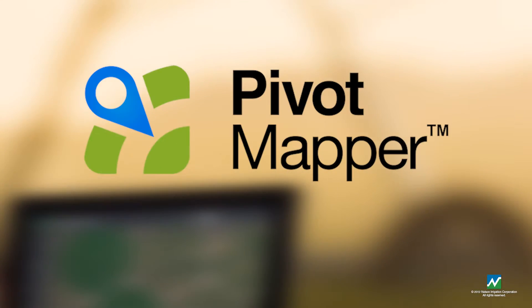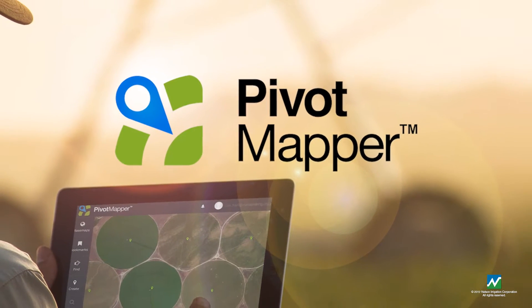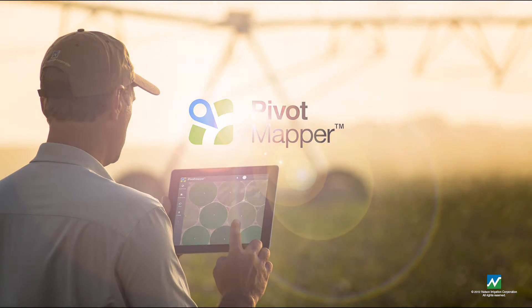Nelson Irrigation Corporation is proud to introduce Pivot Mapper, the first map-based information solution designed to connect center pivot dealers with important and quickly evolving information used every day to sell, operate, and service pivot irrigation systems.